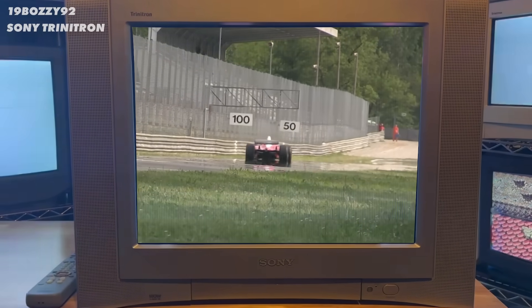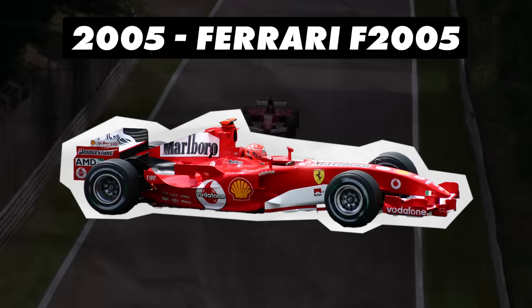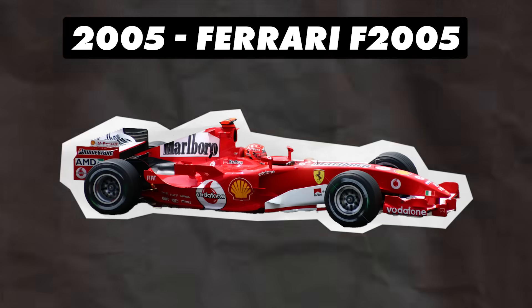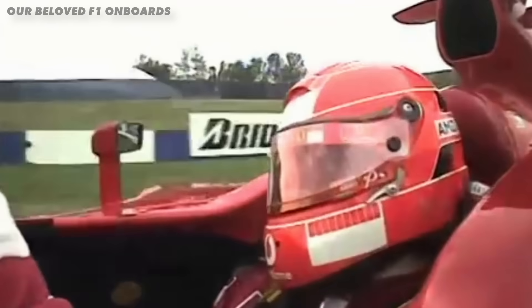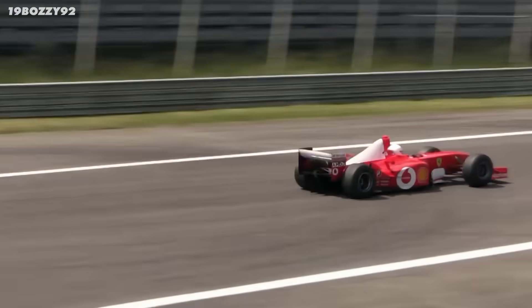Wait, just listen to this. This is one of the best sounds a motorsport fan can hear. That's a 2005 Ferrari F2005, the one that Michael Schumacher and Rubens Barrichello drove, and it's one of the best sounding cars ever.